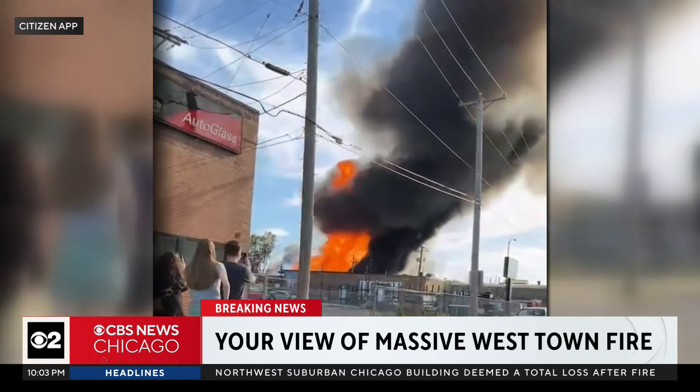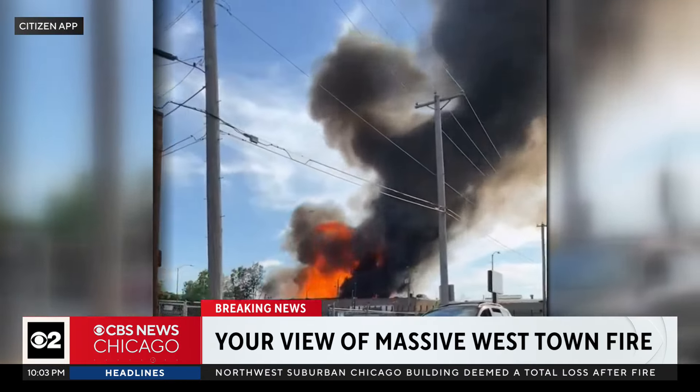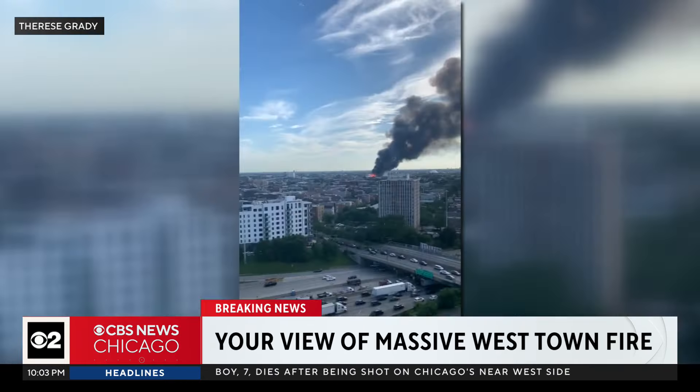Reporting live, I'm Jermont Terry, CBS 2 News. It was like a huge bonfire. The station's email box was full of videos and photos from viewers wondering what was going on as they gathered information about the fire.